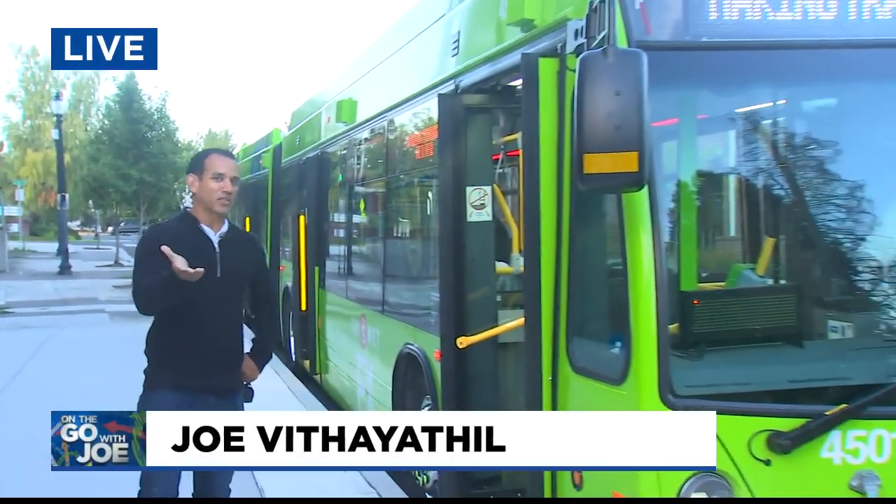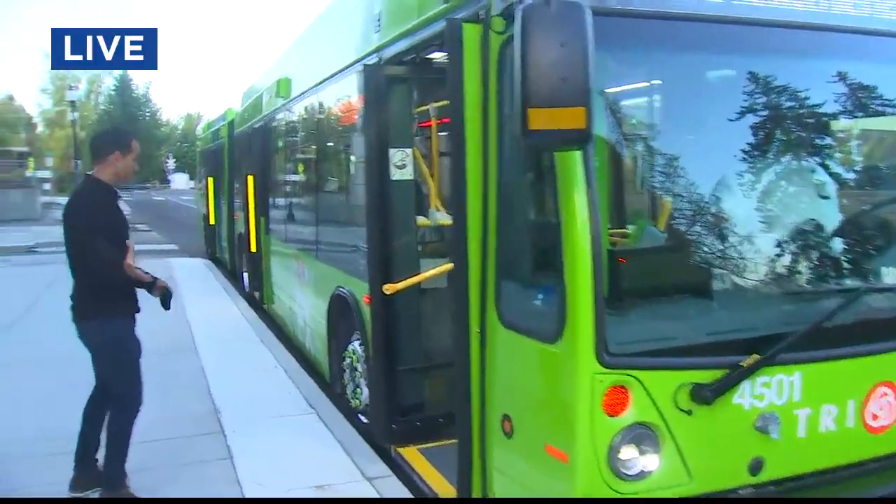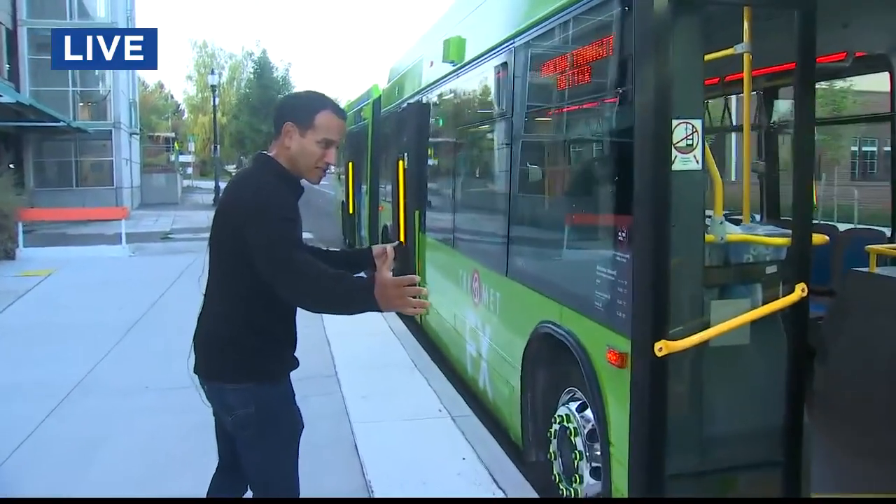Good morning. I'm really excited about this because I've been talking about the Division Transit Project for the last month and this new bus service. Now we're finally getting to see these buses. These are what they call the FX buses, and all this work is going so they can use these things.